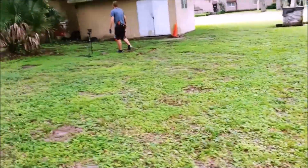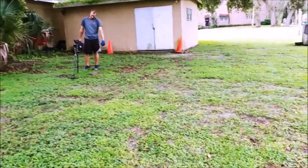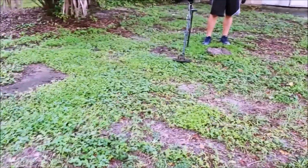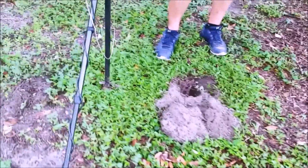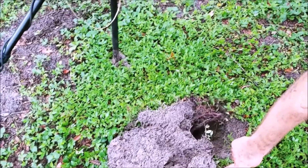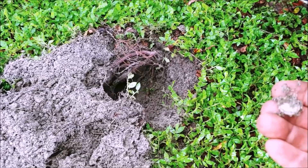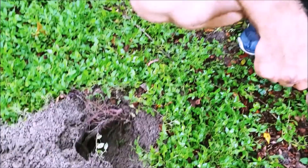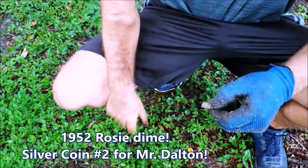Now it's a much better day — look at that nice green. Dalton said he had high 20s. I said give me big silver, and he said nope, but I got little silver. It's a rosie! A clean rosie too. Let's see what year — 52. 52. Boom. Second silver coin for Mr. Dalton today.